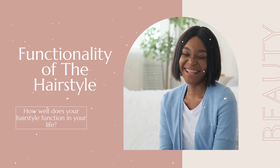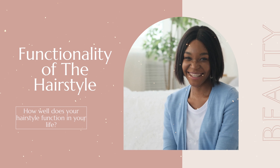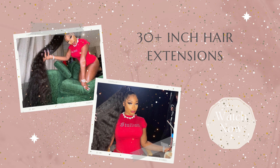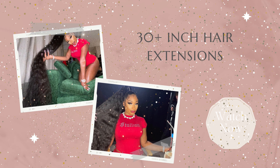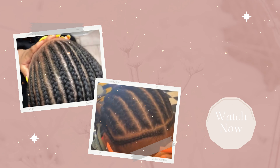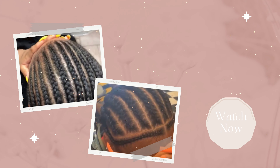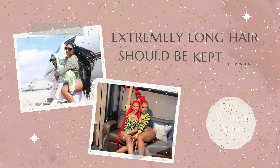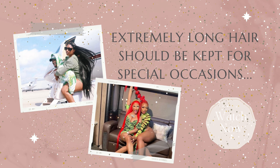Now let's talk about the functionality of the hairstyle. I work in a field that is very labor intensive, and oftentimes I see Black colleagues walk into work with 30-inch hair. As the day progresses they get tired, sweaty, and itchy, and in the middle of the shift they take off their wig and put it in their bag — walking around with their braids. By the time we're walking back out, non-Black colleagues are shocked at the transformation.